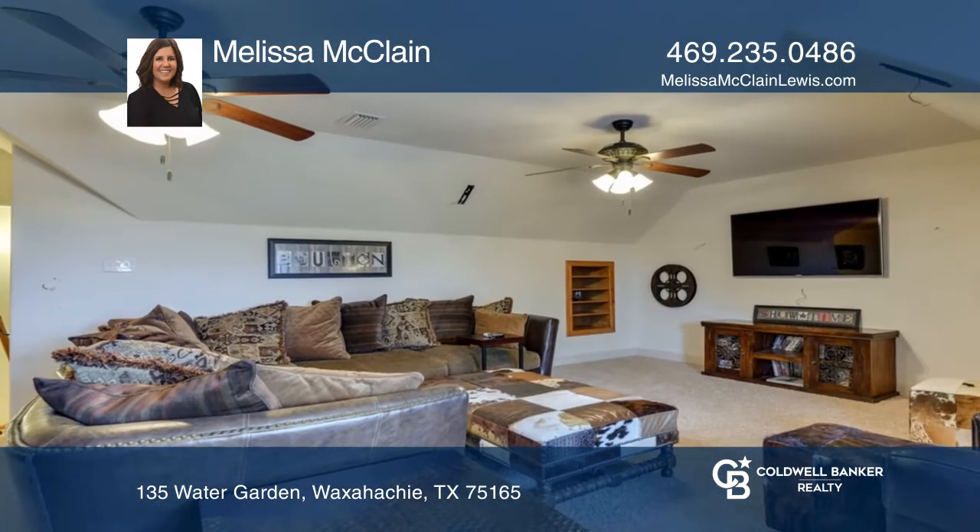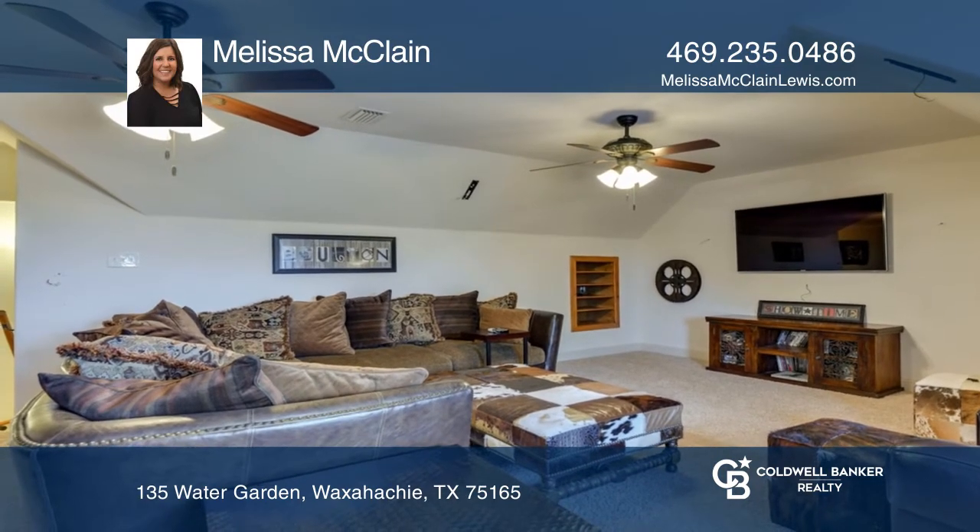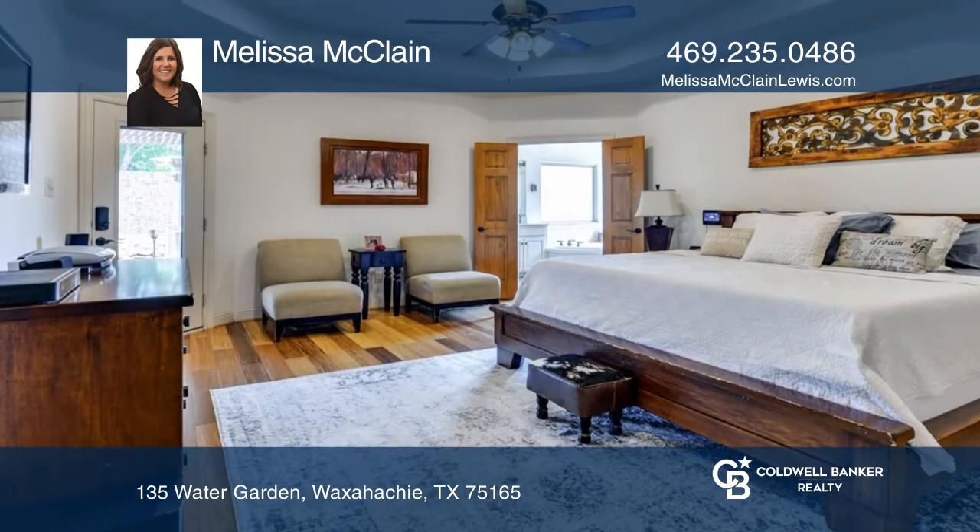The second living room is upstairs and could be a nice bonus room, media room, workout space, or man cave. You decide.